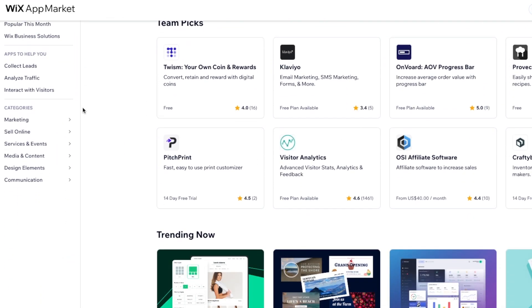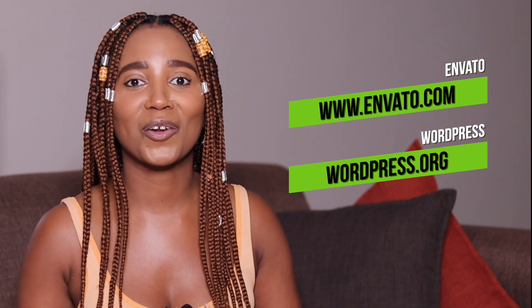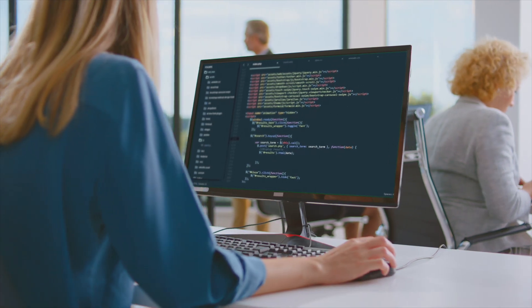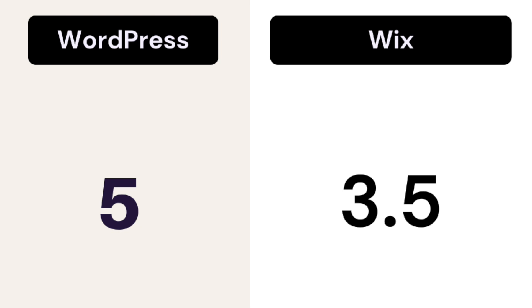Even though the Wix market has expanded its app selection to 288 apps, they are still not close to the options you find on WordPress.org. Plus, Wix is limited when it comes to adding your own code or getting a developer to do it for you. On the real, if you want to make real customization on your website, you better choose WordPress. For customization: WordPress gets 5 out of 5 and Wix gets 3.5 out of 5.